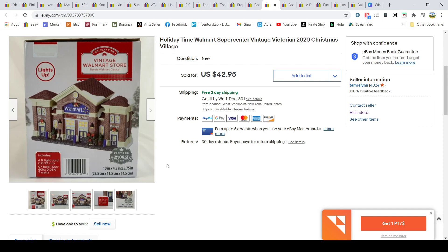Walmart has Christmas village items that go for good money. I was also selling a greenhouse version that went for around $50 with lots of international buyers. This one is the Walmart building — the 2020 version — and they may release new ones each year. I paid $14.97 at Walmart and sold it for $42.95. These fit nicely in a 12x12x8 box.